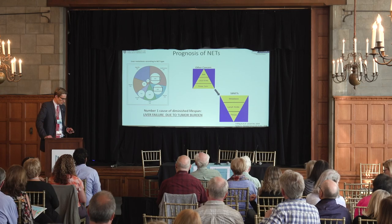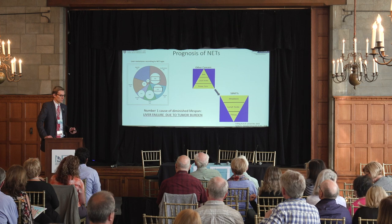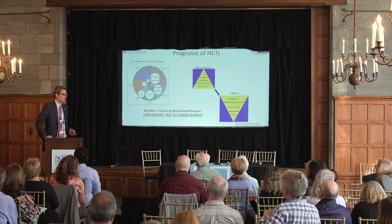There's one take-home message that I think is extremely important: the number one cause of a diminished lifespan in patients with neuroendocrine tumors is liver failure due to overwhelming liver tumor burden. This is important because it helps us as physicians understand where our priorities should be.